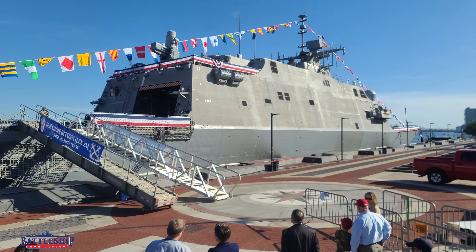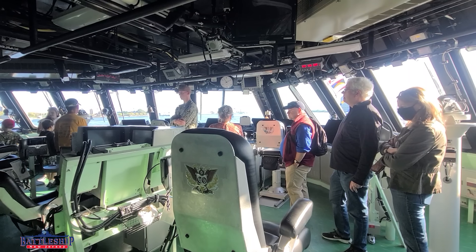Hi, I'm Ryan Szymanski, curator for Battleship New Jersey Museum and Memorial. Yesterday, we got a guided tour of USS Cooperstown, a Freedom-class littoral combat ship.